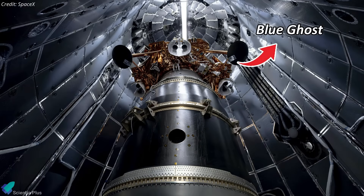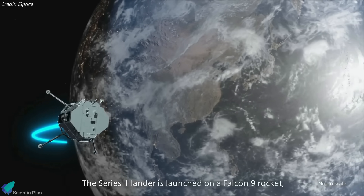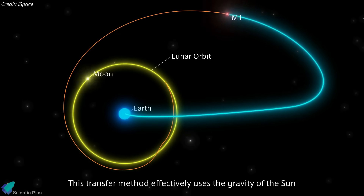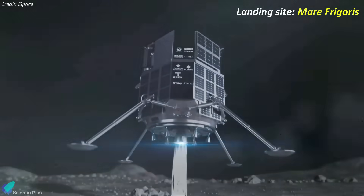Launched on the same rocket alongside Blue Ghost was the Hakuto-R Resilience lander, developed by the Japanese company ispace. The lander is currently on its way to the Moon, following a low-energy transfer trajectory designed to minimize fuel consumption. So far, its health status remains nominal, and it is expected to attempt a lunar landing in early May.